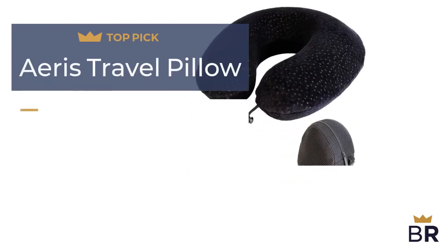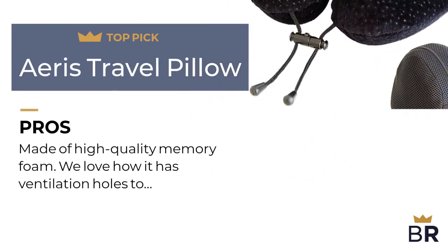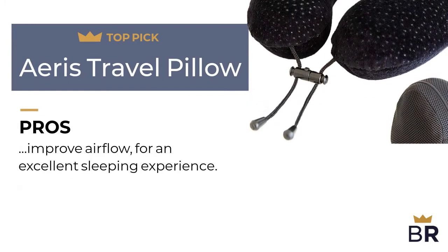We rank this Aeris travel pillow as our fourth top pick. Here are the pros. Made of high quality memory foam, we love how it has ventilation holes to improve airflow for an excellent sleeping experience.